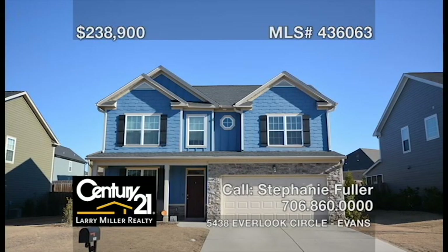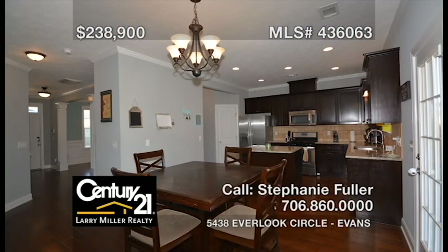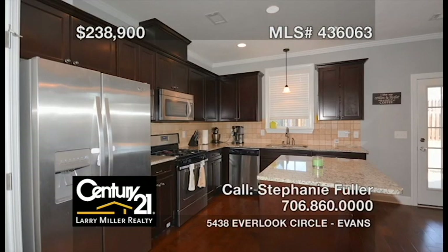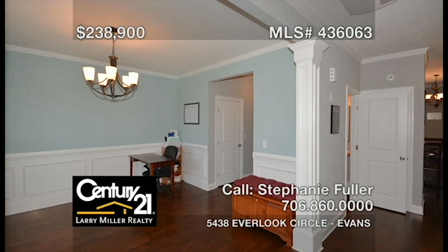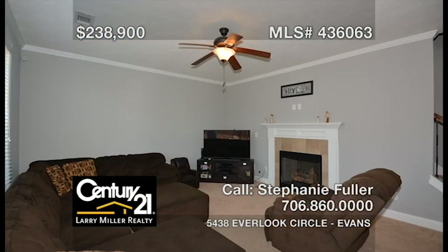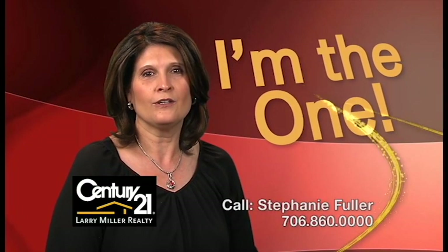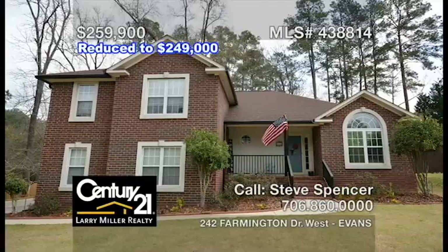This uniquely attractive home in the gorgeous Crawford Creek community features a Bradford floor plan with an open concept that's perfect for entertaining guests. Four bedrooms along with two and a half bathrooms. A family-friendly kitchen with a large island, granite counters, and a tile backsplash. An open formal dining room and a great room with a fireplace that leads to the back patio and fenced rear yard. Call me, Stephanie Fuller, and together, let's get you moving.